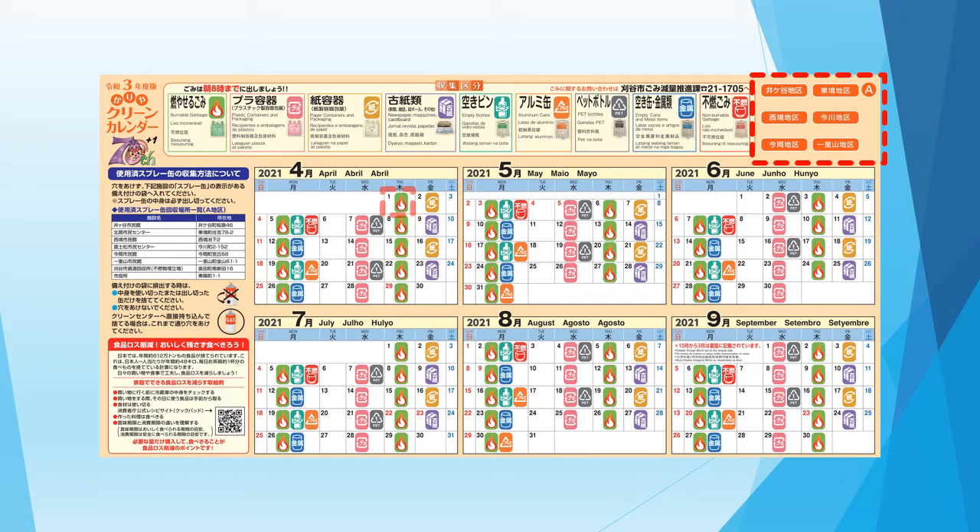So please check the calendar of your district to make sure you don't make a mistake. In Caria City, the collection classification changes every day.